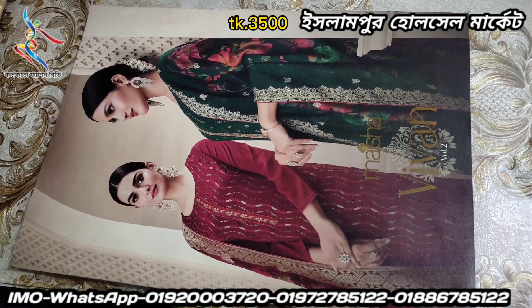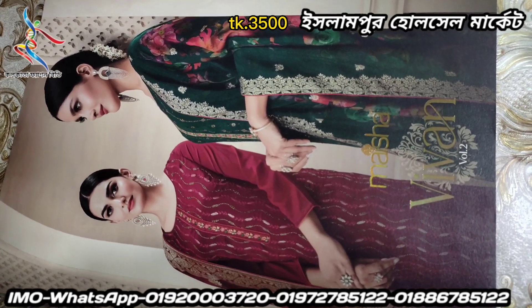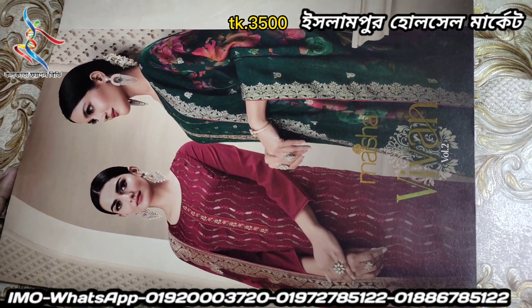Asalaam Arikum. Welcome to Polkata Fashion. I am Balaji. Hello, Mohamed Nuala. I am going to introduce an original Indian Maisha Brander dress.